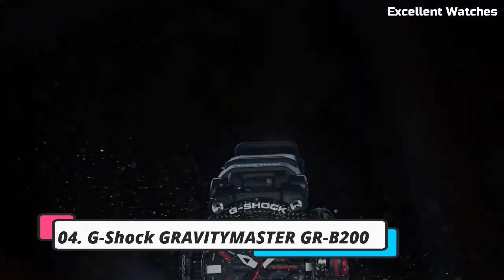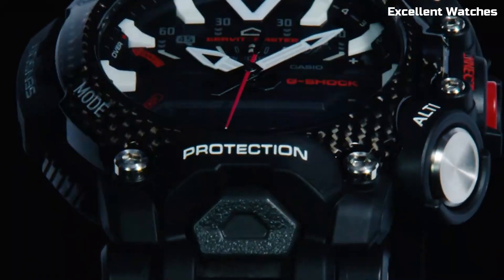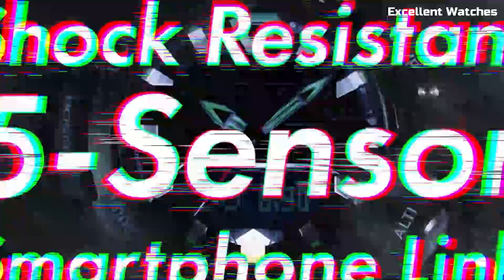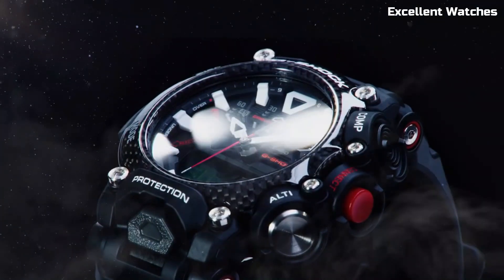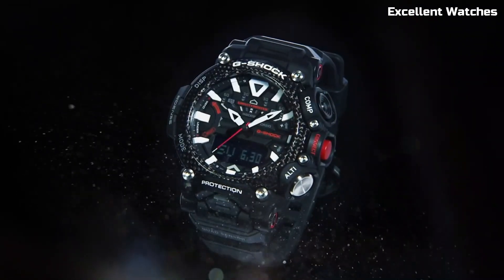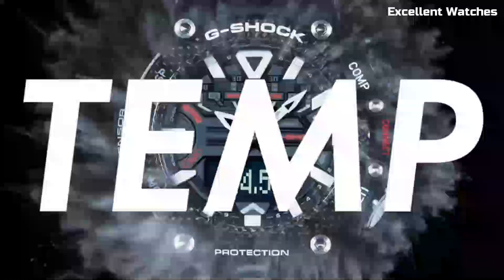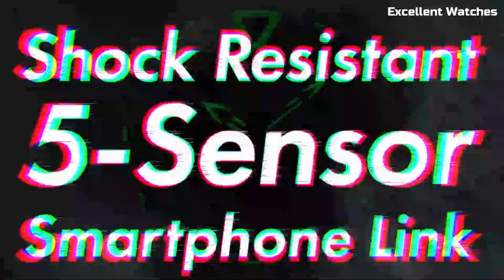Number 4: G-Shock Gravity Master GRB200. The G-Shock Gravity Master is a watch that defies limits. Designed for aviation professionals and adventurers, it boasts a carbon-core guard structure, making it incredibly tough and resistant to shocks. It features a digital compass, altimeter, barometer, and thermometer, providing essential data for navigating the skies or the great outdoors. With solar-powered technology and Bluetooth connectivity to the G-Shock app, it's always ready for action. The Gravity Master's striking design and functionality make it an ideal choice for those who demand precision and durability. It's a tool for conquering the elements and reaching new heights.